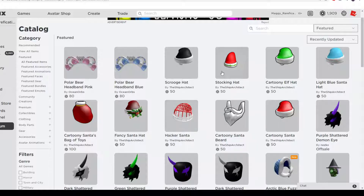The Ship Architect has 9 items that they put back on sale that were limited time items last year, but he returned them again for this year. Let's go over them.